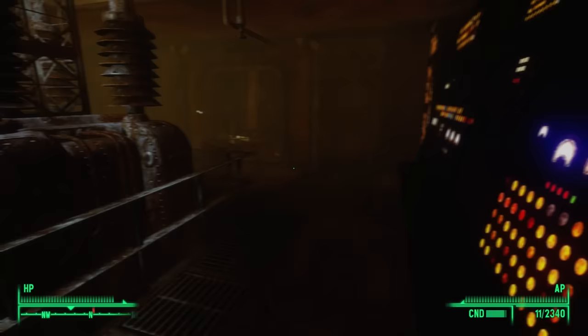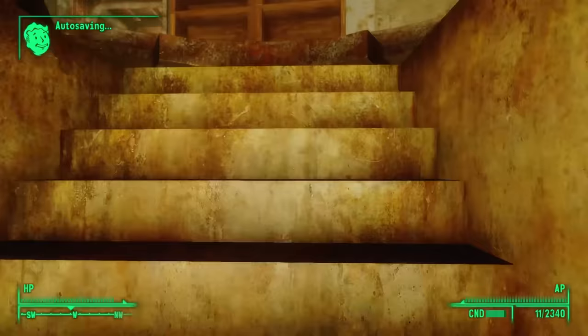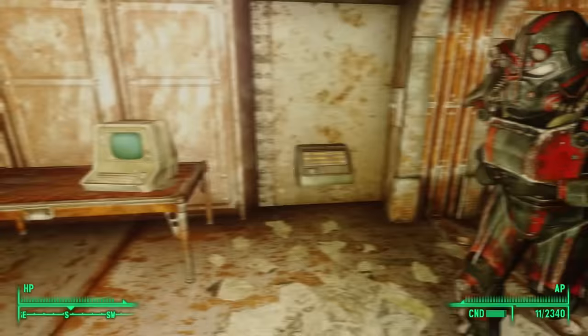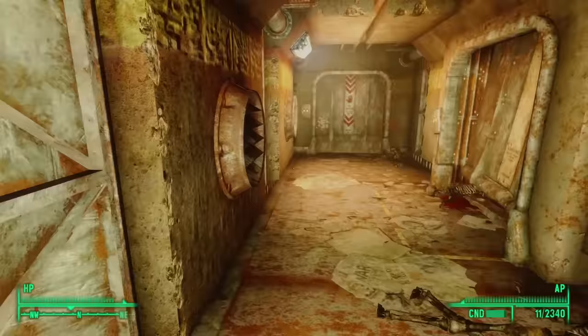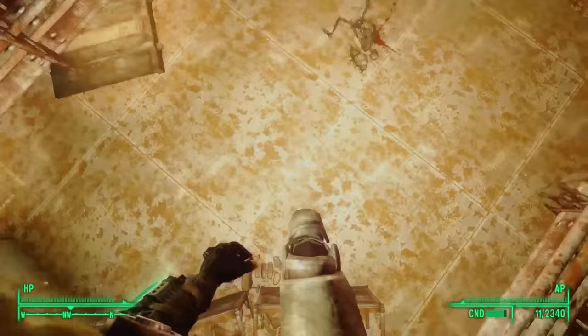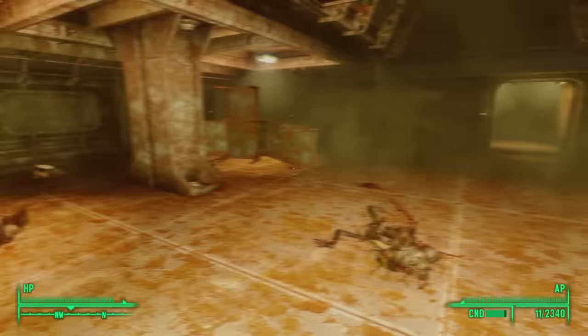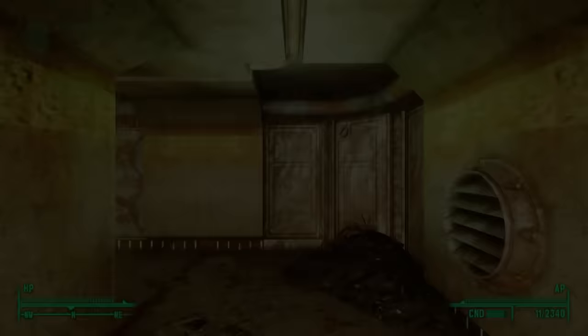It looks like we've hit a dead end, but if we listen carefully we can hear something walking on the other side of the door. Is that a Mirelurk? What's a Mirelurk doing in a vault? We have no choice but to retrace our steps. Heading back through the tunnel, we leave the overseer's office and re-enter the atrium. Hopping down to the ground floor, we can now choose another path to explore — this time we'll head through the northwestern door to explore the living quarters. But as soon as we enter the living quarters, we get attacked by a slew of Mirelurks.